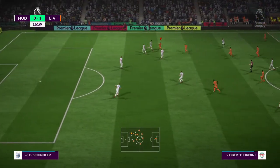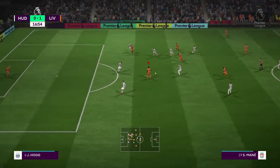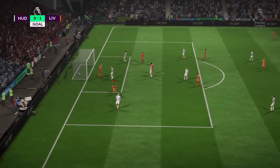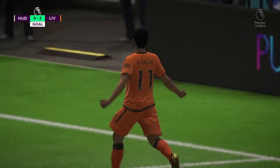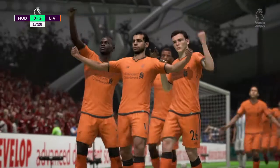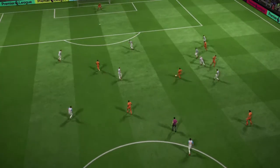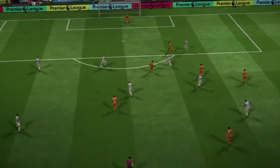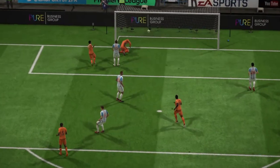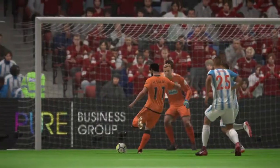Roberto Firmino. Oxlade-Chamberlain. Now with Mane. Here is a chance — going to try one now. Oh, that's such a classy goal. Well, he's point-blank range, but you've got to be there to score. He took it with great aplomb. I'm sure getting the first goal gave him the confidence to grab the second chance here.